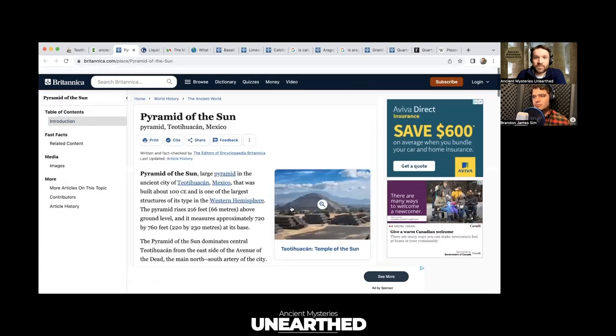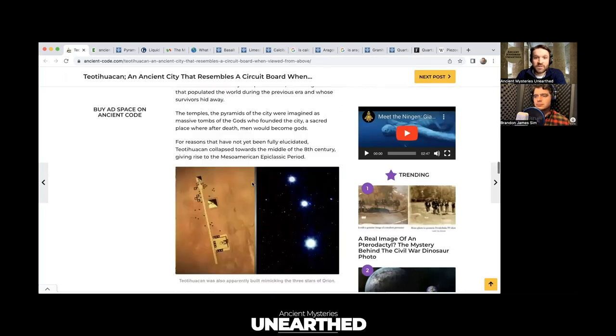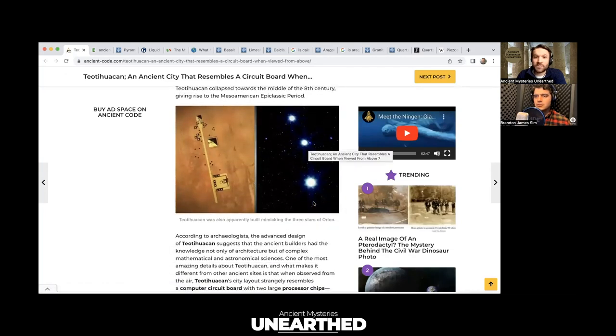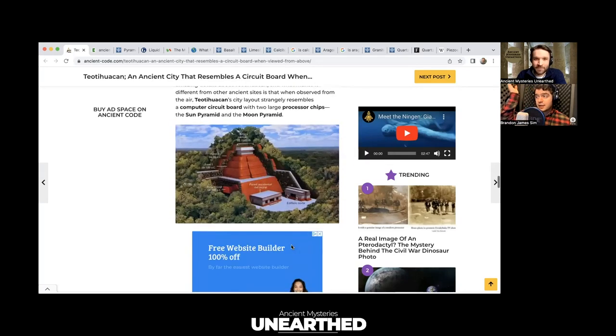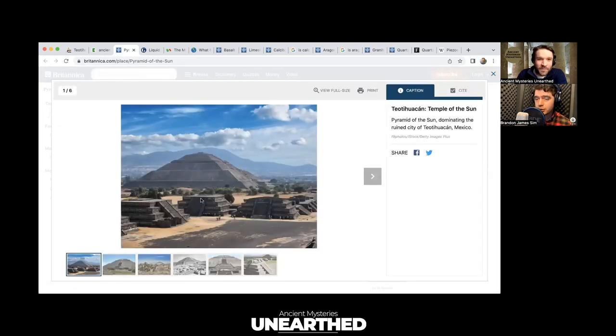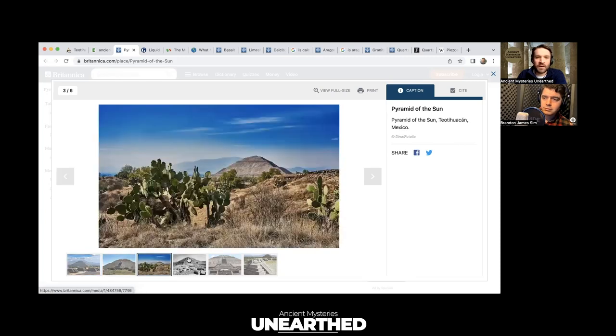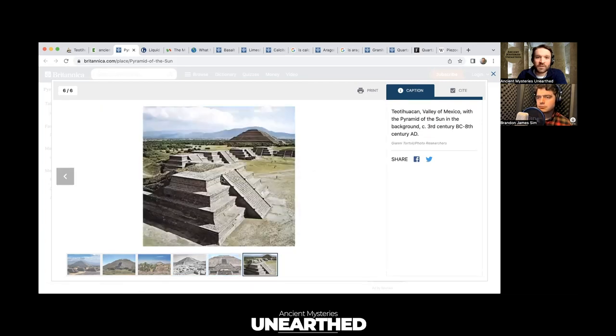With Teotihuacan, these structures align to the Orion star cluster — just like the other great pyramids, which all line up even though cultures supposedly had no communication with each other, according to professors. Look at some of these flat tops on a lot of these structures — they look like they were going to become step pyramids and then just got chopped off at maybe the two-thirds mark.